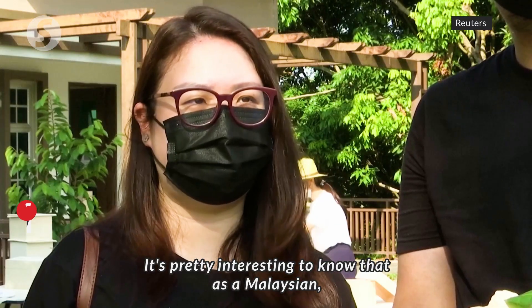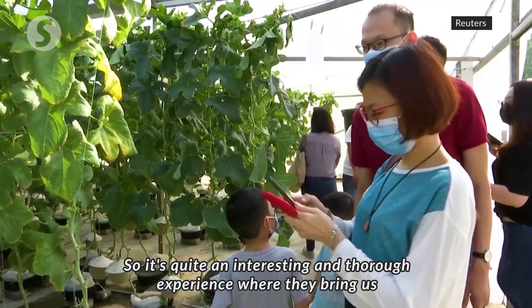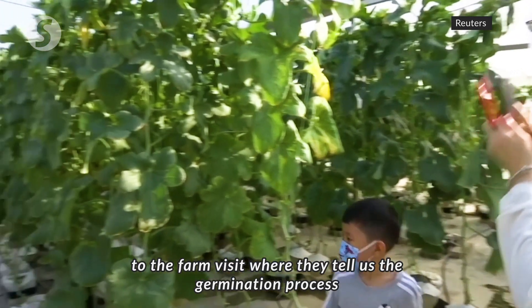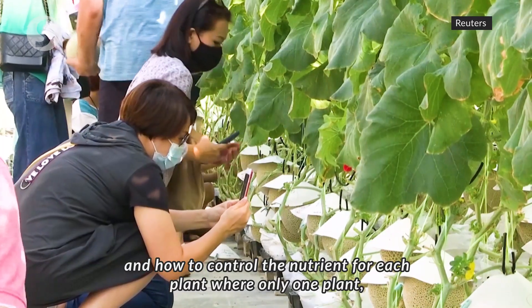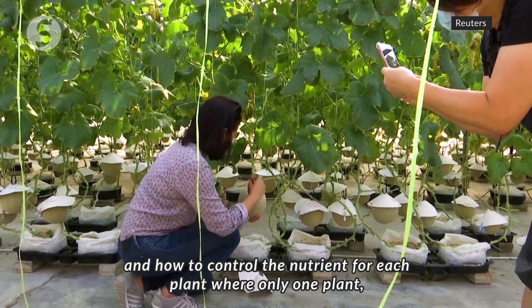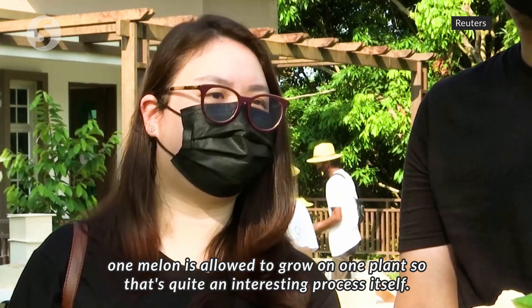It's pretty interesting to know that as a Malaysian, we can actually grow Japanese-grade melons in Malaysia itself. It's quite an interesting and thorough experience — they bring us through the farm visit, explaining the germination process and how they control the nutrients for each plant, where only one melon is allowed to grow on one plant.